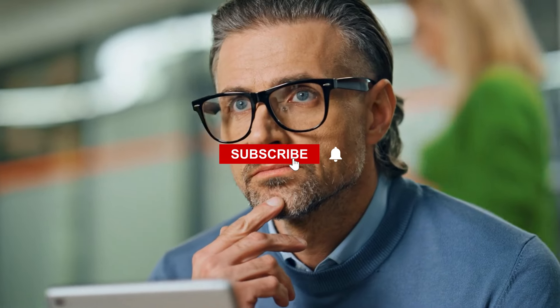What do you think about our videos? Let me know in the comment section below. If you enjoy this video and want to hear from me again, be sure to hit the subscribe button before you go. Thanks for watching.